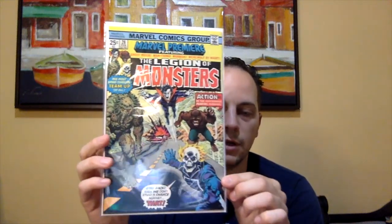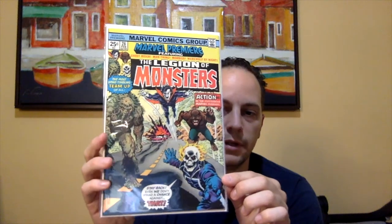There was one book that really caught my eye. I've been looking for this book probably since the beginning of the year because I knew the MCU was going more supernatural. I've been looking for it at a decent price, especially after the most recent Werewolf by Night show — this book has been jumping up in price. This is Marvel Premiere issue number 28, the first team appearance of the Legion of Monsters, as you see on the cover. I think I paid $25 or $30 for this book. It's probably around $100 right now, and it's only going to continue to go up in value.